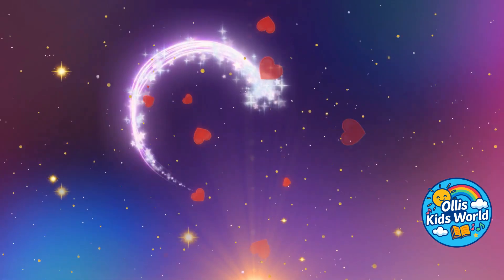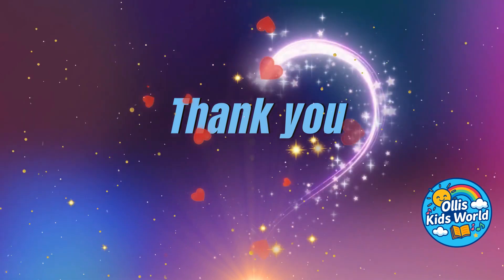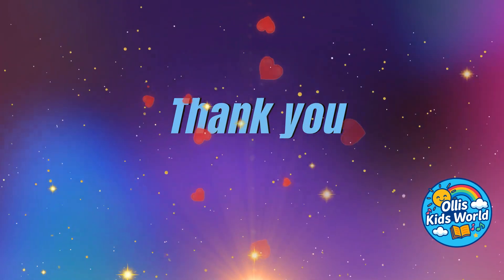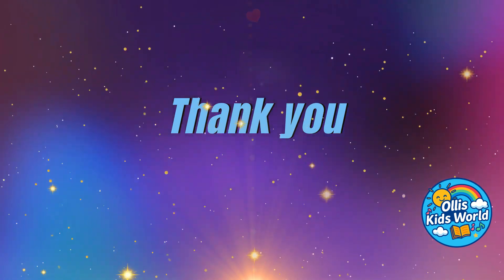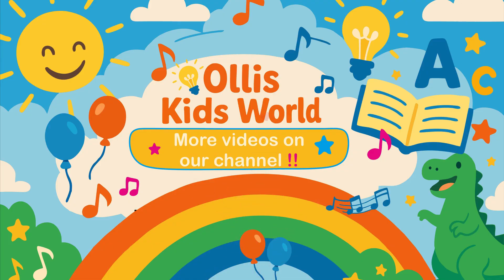Dear kids, thank you for watching until the end. That really motivates us to make many more cool and kid-friendly videos for you. Feel free to check out our other videos. There's still so much to discover. See you next time!